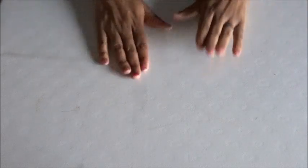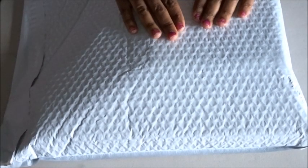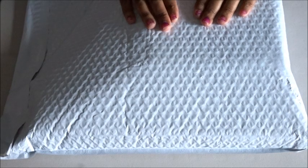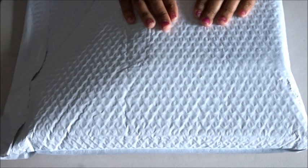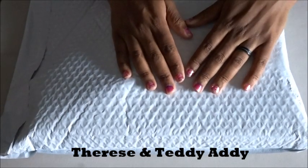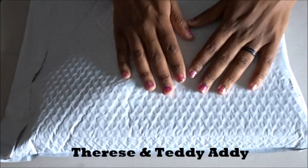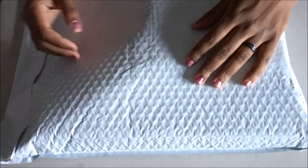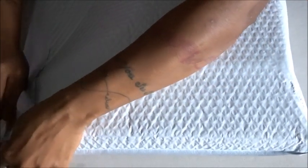Next up, this bag comes to us from Terese and Teddy — Adley, I'll have the name correct. She asked if she could send me something and I said yeah, sure, and I guess she sent something, so let's see what we got. We're gonna have to struggle a little to get into this.